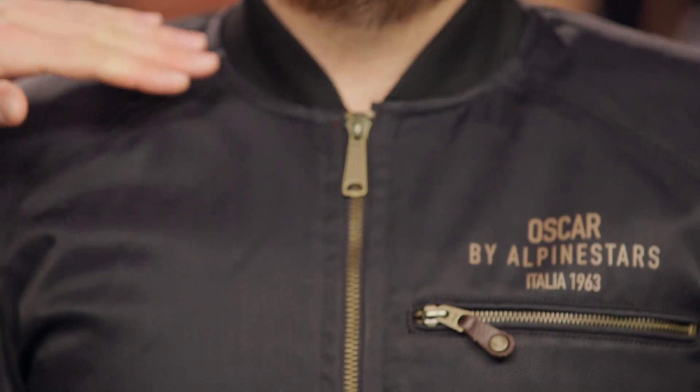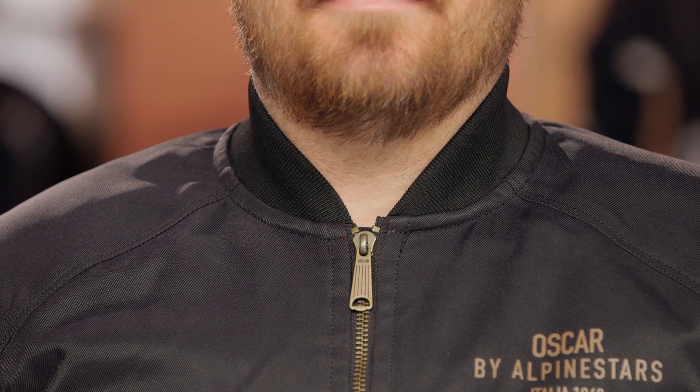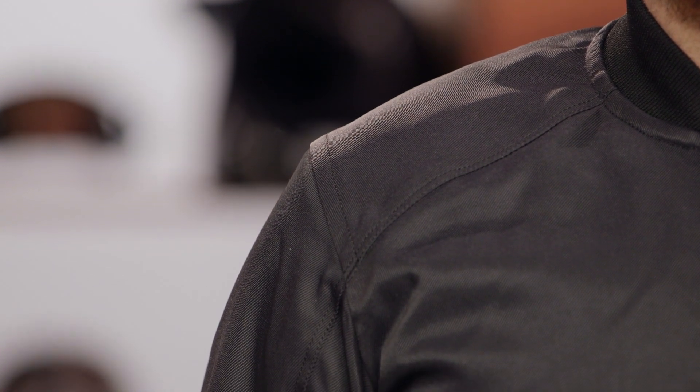We have a stretch ribbed cuff here at the collar, and you're going to get that at the cuff of the wrist as well as the bottom of the jacket — just that classic bomber styling. We've got CE Level 1 protection at the shoulder as well as the elbow, and this is new armor from Alpinestars — their Nucleon Flex Plus armor. It moves incredibly well with the body, it's very comfortable.